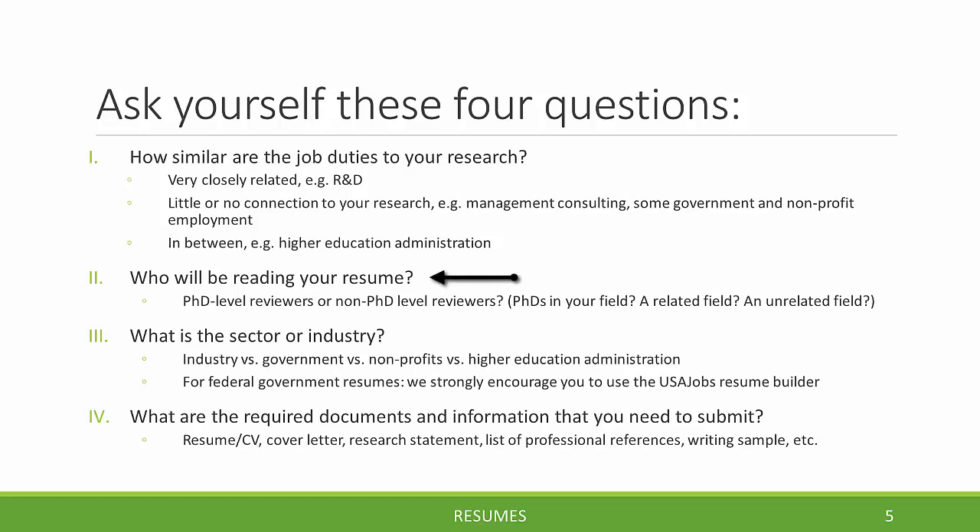Another question to ask yourself is: who will be reading your resume — PhD level reviewers or non-PhD level reviewers? And if the readers are PhDs, are they PhDs in your field, or from a broader variety of fields? If you're not sure, we recommend reaching out to people at the company or the hiring manager to find out who's going to be reviewing the application. It's okay to ask these kinds of questions to companies and organizations that are hiring.